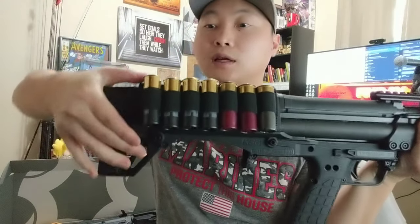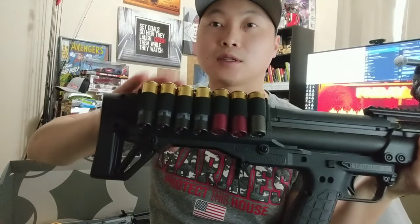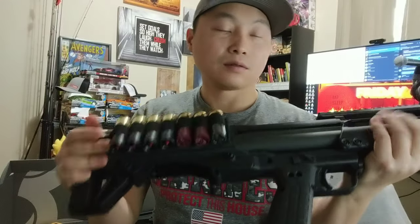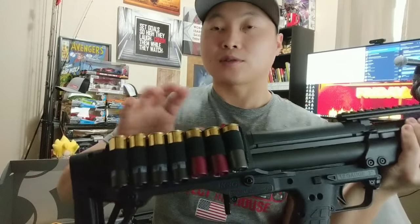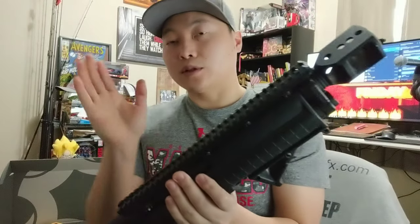This bad boy right here is the Kel-Tec KSG. It has a double baffle muzzle brake. High-Tech gave me a free velcro strap where you can hold rounds — these are slugs you can see here. The double baffle muzzle brake and Magpul foregrip are also from High-Tech. I plan on putting a red dot and a SureFire flashlight on the side rail mount.